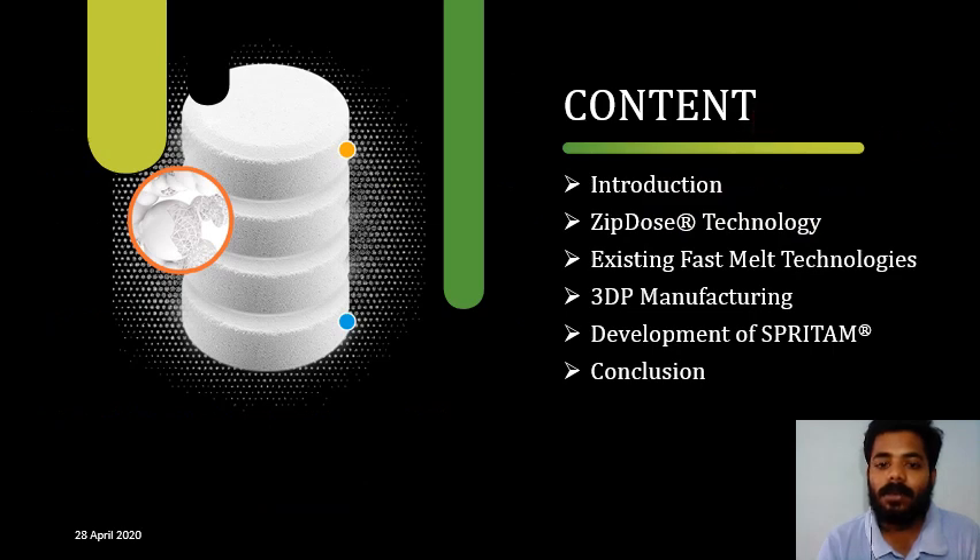This is the content you are going to see in these slides: first, an introduction to ZipDose technologies and existing fast technologies and how 3D printing is used in manufacturing, and finally about Spritam — the world's first 3D printed drug approved by the FDA.